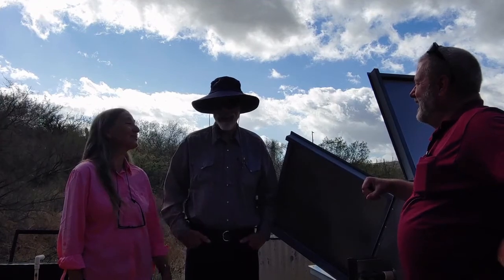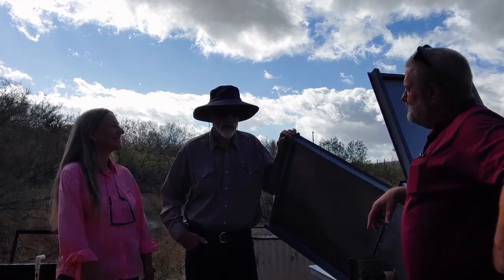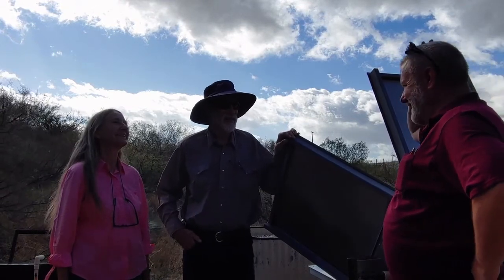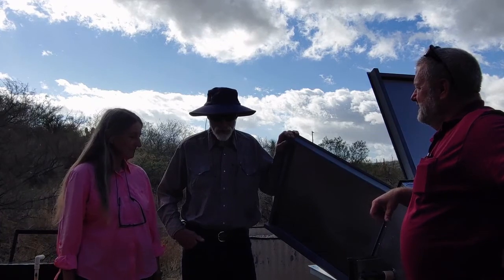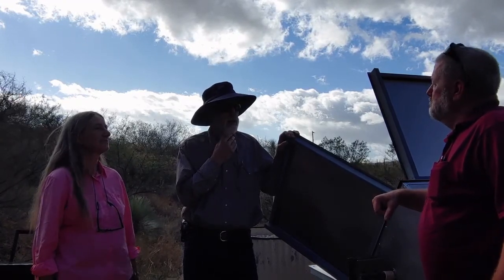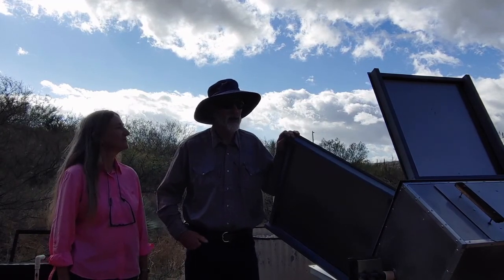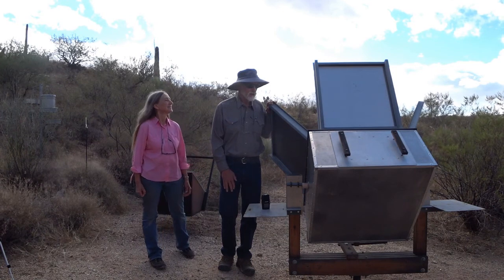David got Pearl into solar cooking. He's had a long-time interest in alternative forms of energy, with solar being the standout — particularly here in the desert where they have sun almost every day. He started with his first solar oven probably around 1990, or maybe even the late 80s, and has been doing it ever since, designing quite a few different ovens along the way, trying to incorporate the best ideas for their situation.